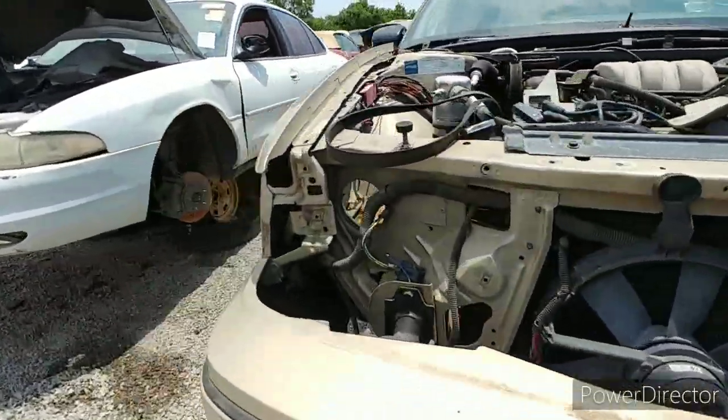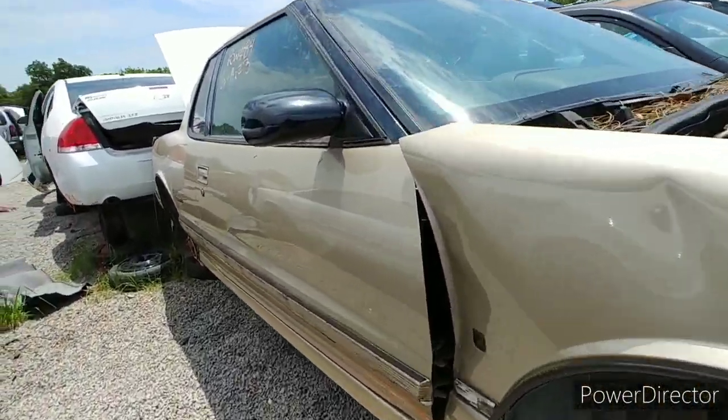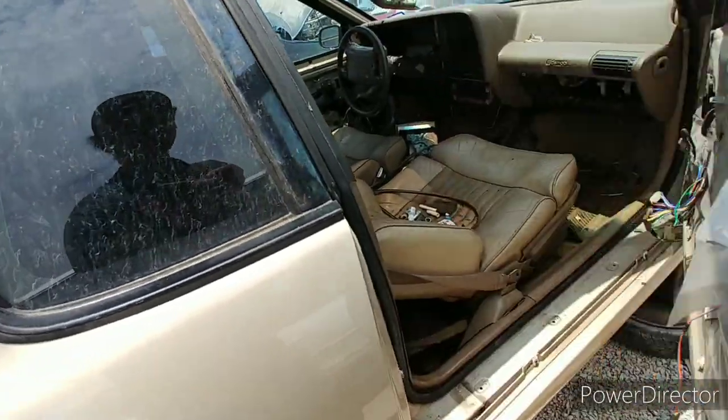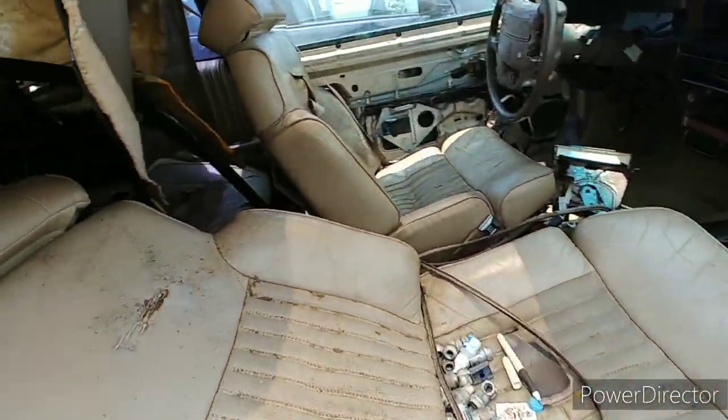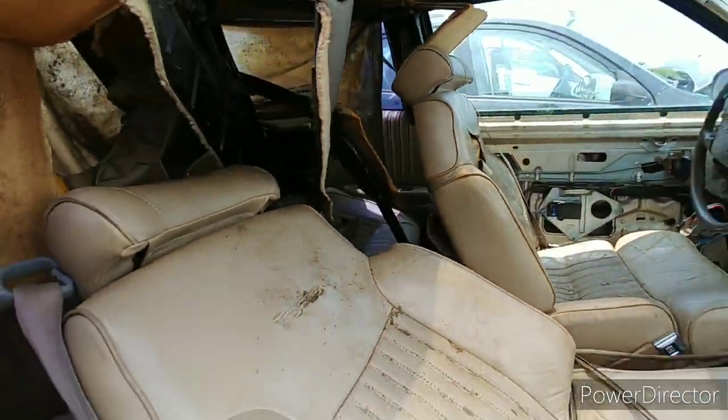Last on the road, last registered 2020 — the year of the rona. I like the seats on these too. These are rough though. Good sunroof.